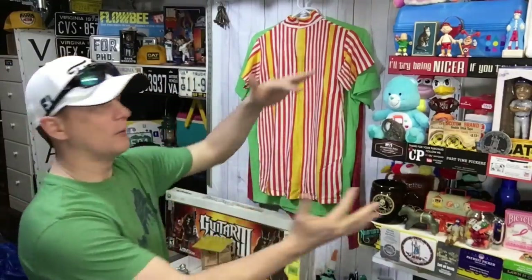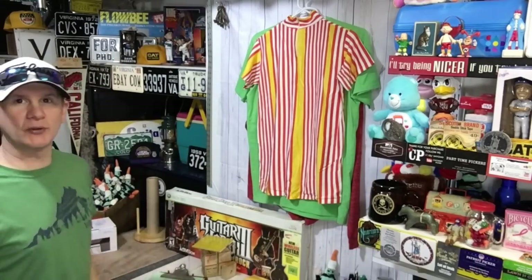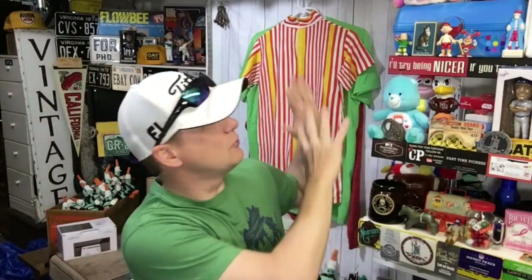Hello everybody, welcome back to Commonwealth Picker. My name is Kevin and we are in the eBay cave. We did make a sale out of the Commonwealth cabin — kind of the first one. If you've been watching the videos lately, I've been starting to stock some of the shelves in the front with merchandise. The back's not quite done yet and we're gonna stock that next. I've been putting things that I've been listing recently up on those shelves. The setup in there is kind of similar to this, with shelves, a picture area, and a few little areas.